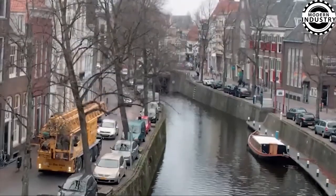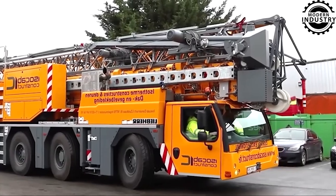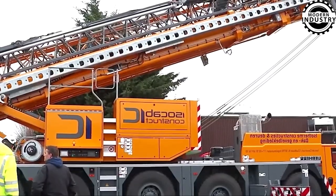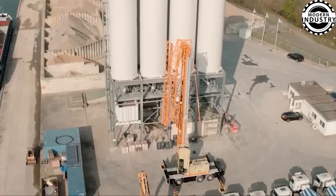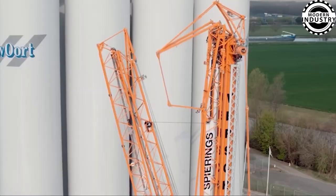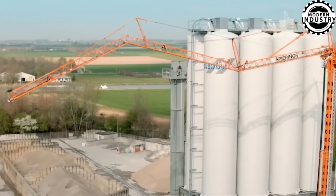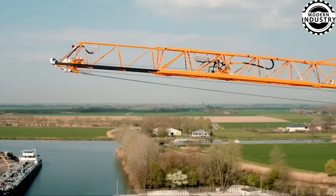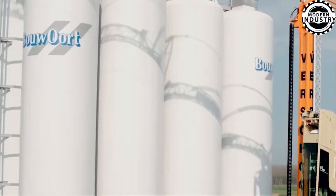Introducing the most compact crane in Spearings' lineup, boasting a width of just 2.55 meters and an overall length of only 13.08 meters. This crane offers exceptional maneuverability, making it perfect for urban conditions. It occupies less than 10 meters of space, with a maximum footprint of 7,250 by 7,200 millimeters. The specifications are truly impressive, don't you think?